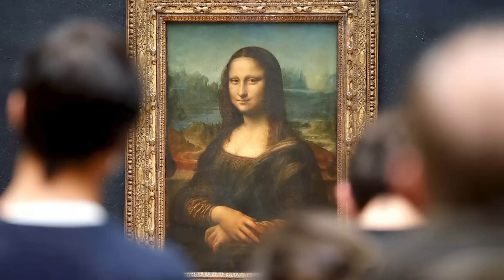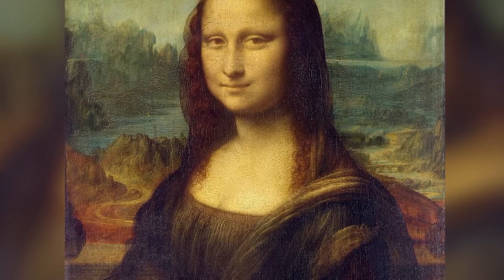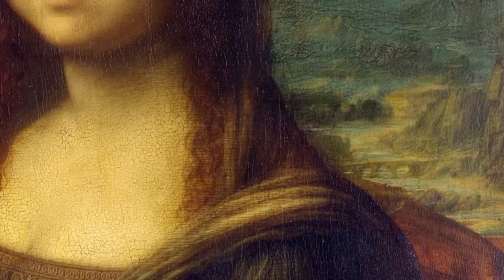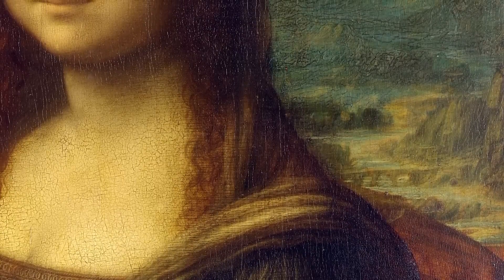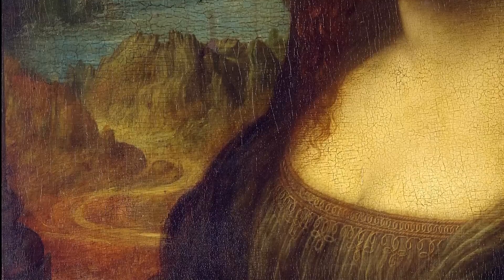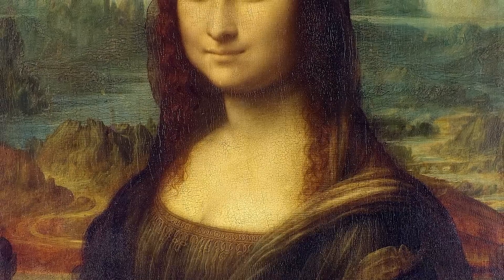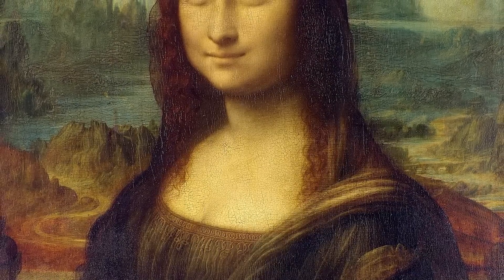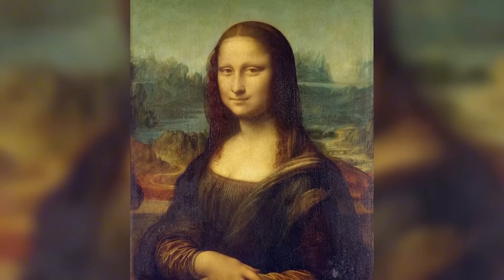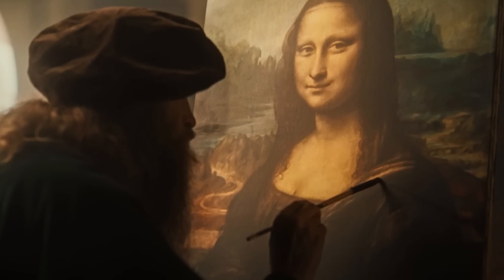The painting's setting adds another dimension to its psychological impact. The landscape behind Mona Lisa isn't just any backdrop — it's a dreamlike, primordial world that seems to exist outside of specific time or place. The winding paths, unusual rock formations, and hazy atmosphere create a sense of mystery that complements the subject's enigmatic presence. Notice how there's no clear boundary between the figure and background — another way Leonardo creates perceptual ambiguity.